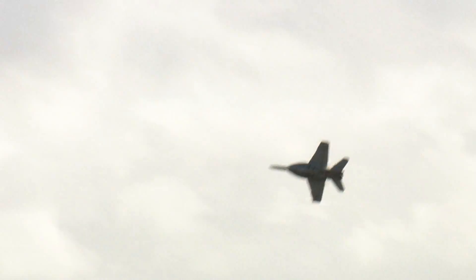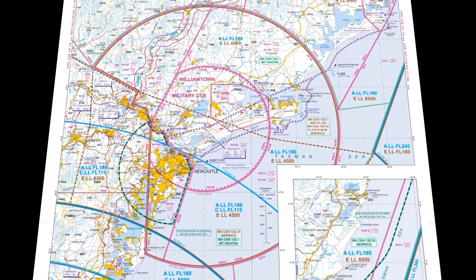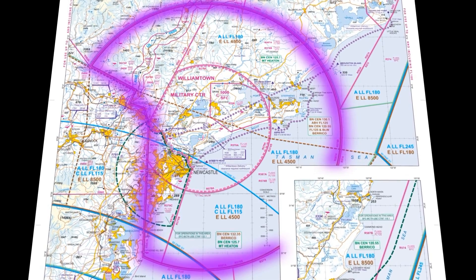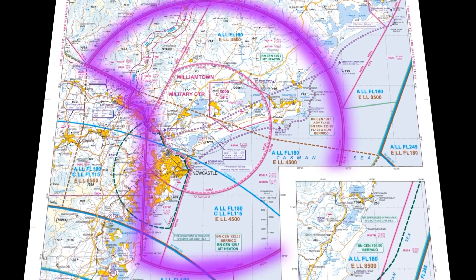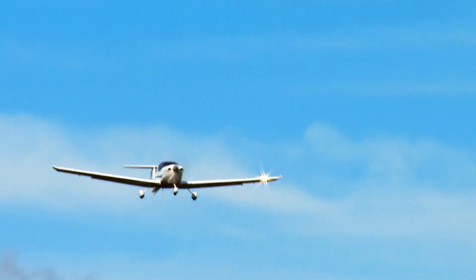Williamtown Military Restricted Airspace is some of the most dynamic airspace in Australia, primarily because we've got military fast jets operating in and out of Williamtown. Our terminal airspace is essentially 25 miles around Williamtown, and in that we have to sequence formations of military jets, RPT aircraft, GA aircraft, helicopters, and civil aircraft transiting the zone. So it's not a problem to transit — there are just a few procedures that we need people to be aware of and to follow.